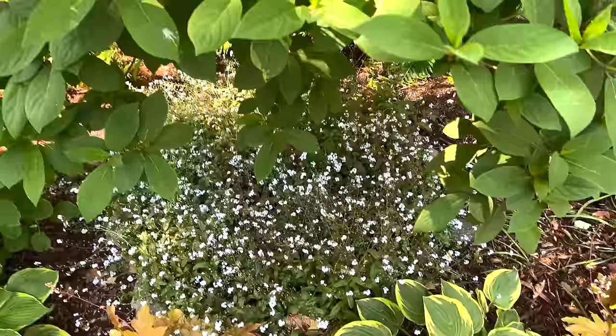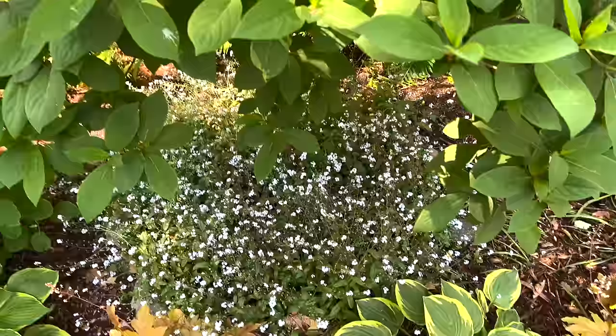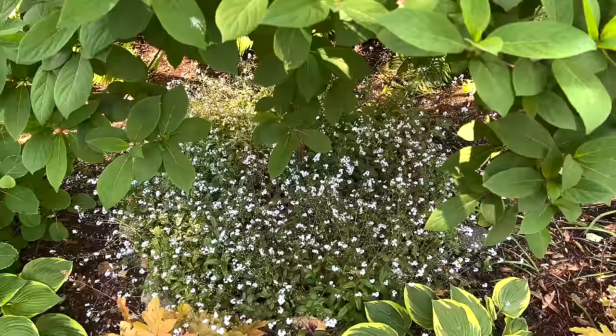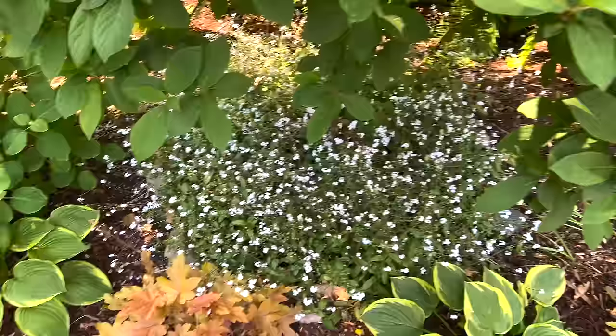There's a cluster of forget-me-nots that we try to keep right underneath here, but they do creep. To be honest, this is still looking really beautiful, but when they are in full bloom — I think I had a picture of them from our last garden tour — they are just so, so stunning. It's really pretty also with the heuchera and the foliage differentiation.